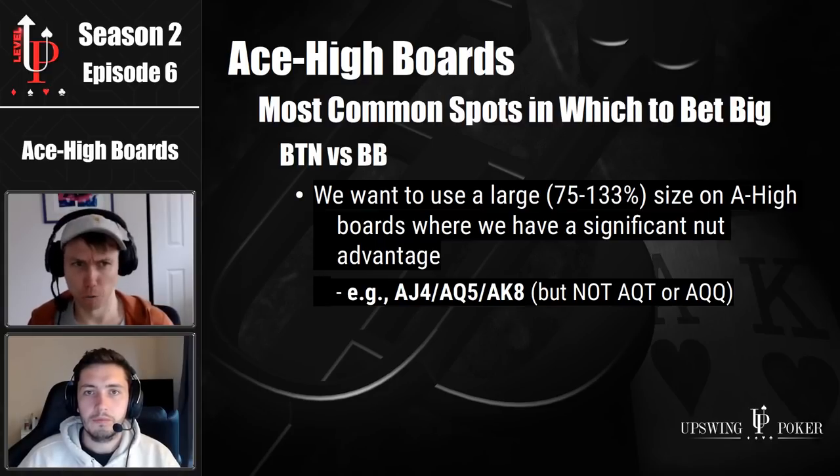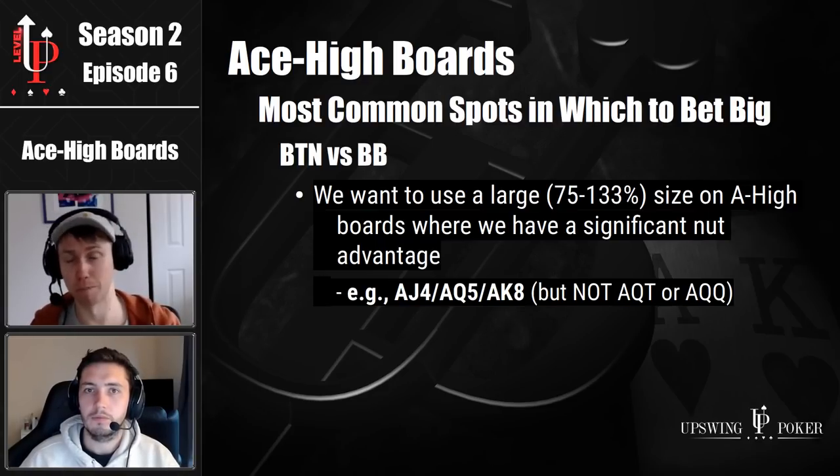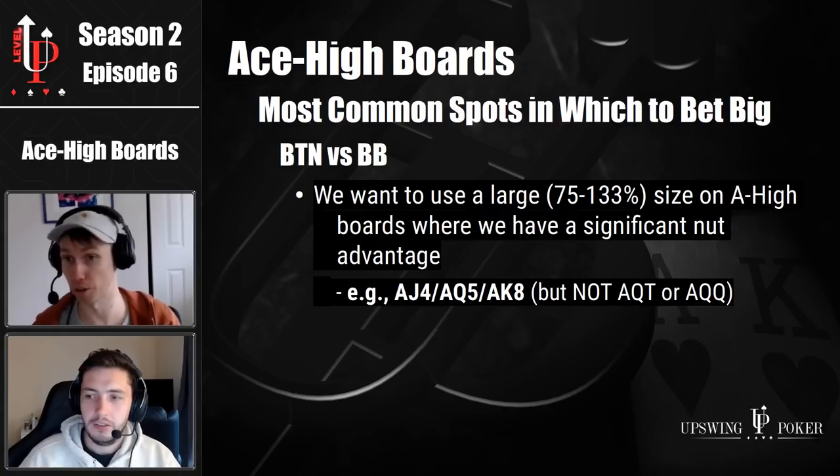So we talked about the big blind three betting ace jack, ace queen, ace king — that's why those boards where those hands make top two pair are particularly good for us, because we're the only player that can have those. We're also the only player who can have the high sets with pocket aces and, say, pocket jacks on an ace jack five board.